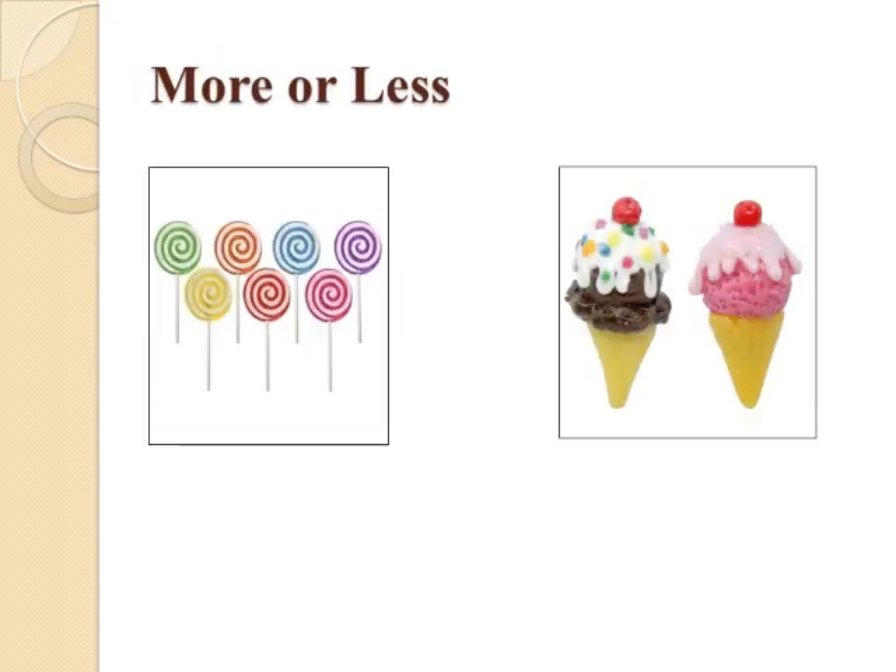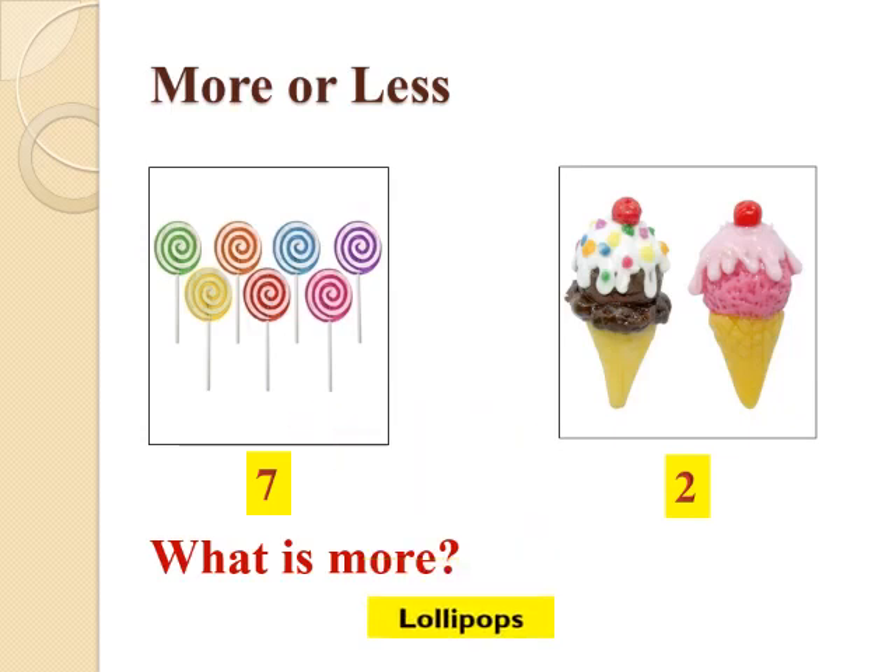What can you see on your screen now? There are lollipops and ice creams — all of you like them, isn't it? Come, we will count the lollipops first. Count along with me: 1, 2, 3, 4, 5, 6 and 7. There are 7 lollipops. And what about ice creams? There are 2 ice creams. Now tell me, what is more — lollipops or ice creams? Yes, you are absolutely right. There are more lollipops than ice creams.